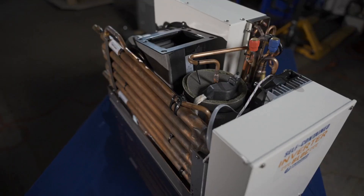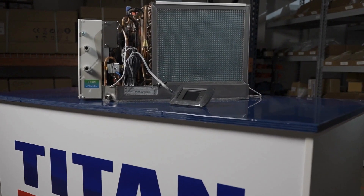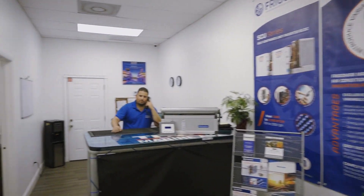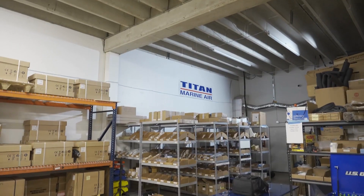So, why wait? Make the switch to our self-contained unit with BLDC variable speed. Try it today and experience the difference for yourself. Get ready to experience the ultimate in marine air conditioning technology with Titan Marine Air.